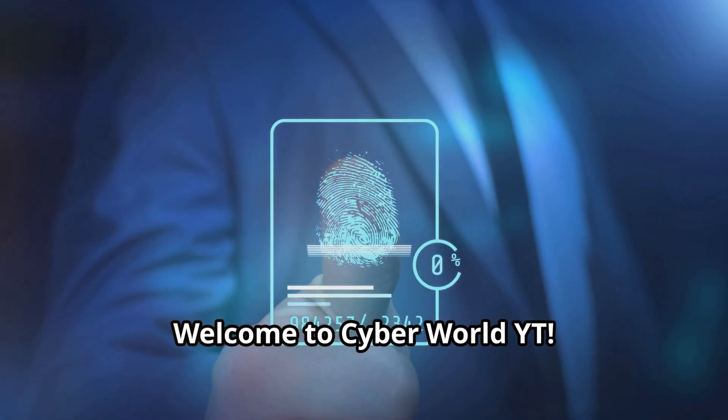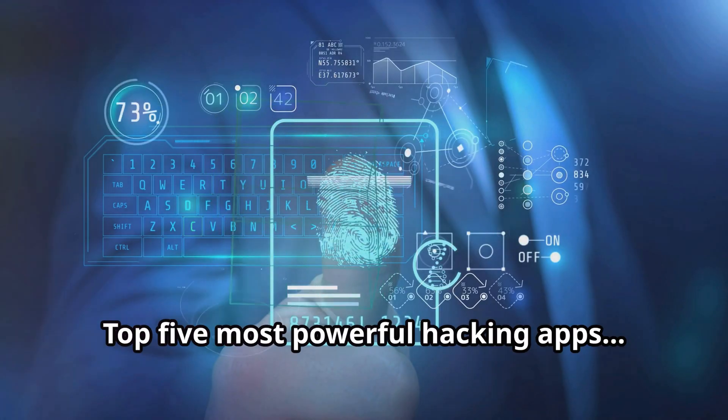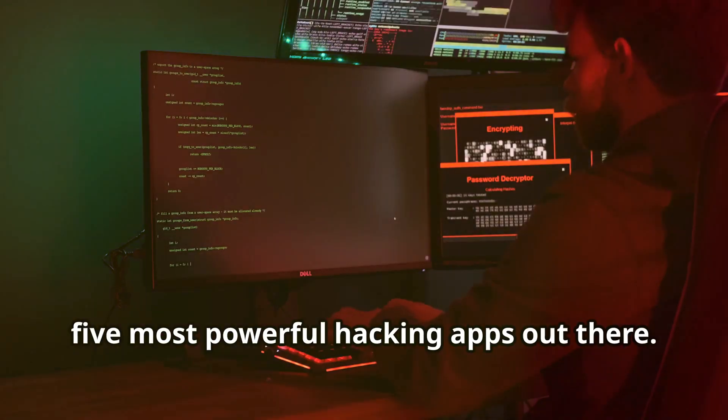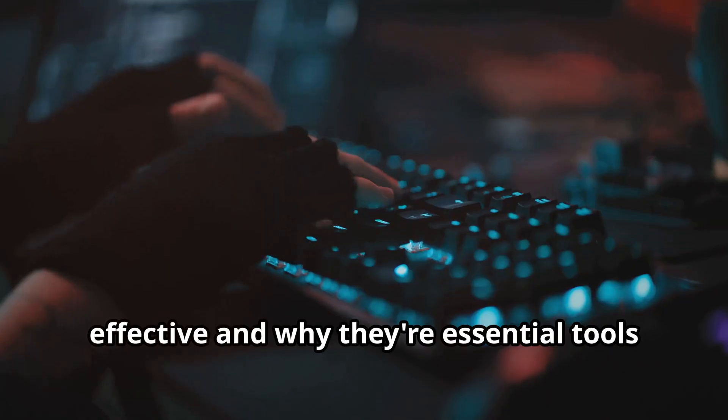Welcome to Cyber World YT. Like and subscribe if you are new here. Today we're diving deep into the world of ethical hacking with a look at the top five most powerful hacking apps out there. We'll be exploring what makes them so effective and why they're essential tools for any security professional or ethical hacker.